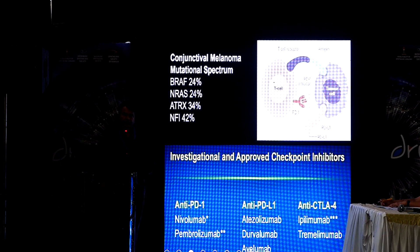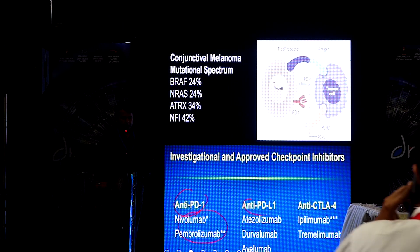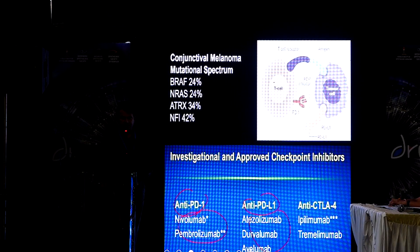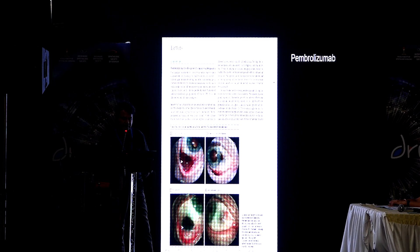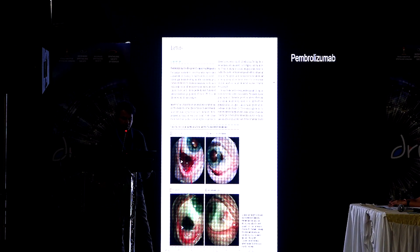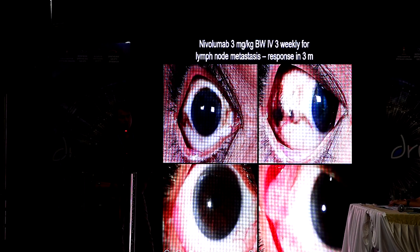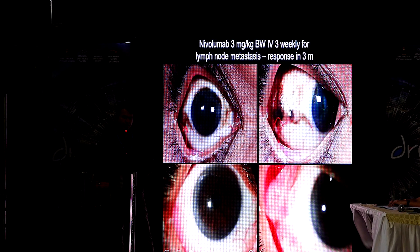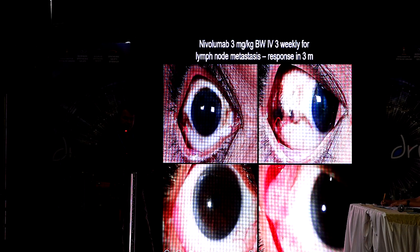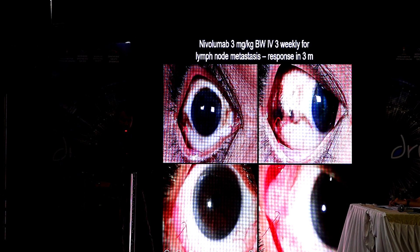Coming to targeted therapy — in conjunctival melanoma, the role of targeted therapy has been fairly well established. For every mutation there are drugs that are earmarked, and some of these drugs are currently available in India. Literature is full of articles on targeted therapy in conjunctival tumors. This was an example of melanoma with anterior orbital extension showing result following pembrolizumab, and there are reports on nivolumab. Our own patient used nivolumab for regional lymph node metastasis and also had diffuse ocular surface melanoma that had recurred from a pre-existing PAM. His eye was not treated when nivolumab was started, and three months later the conjunctiva became completely clear — making a case for possible primary treatment with targeted therapy in patients with diffuse melanoma who may not be operable or who don't want surgery.